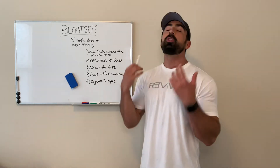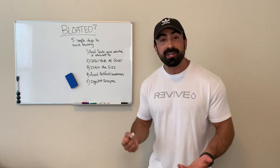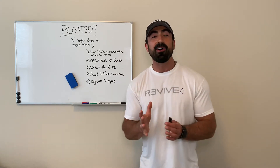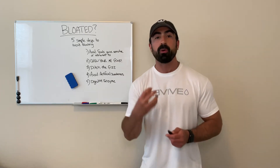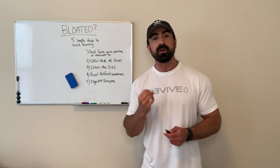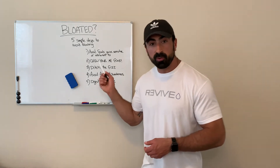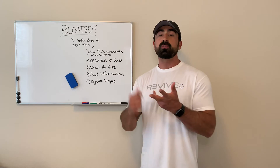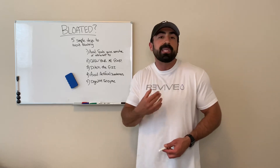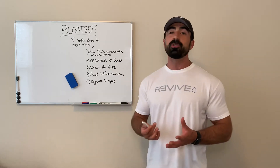Number two: chew your food. This seems so simple. Just because you can house a hamburger in 32 seconds doesn't mean you should. Digestion begins in the mouth — not only mechanically while you're chewing food into smaller pieces, but the secretion of amylase from your saliva is actually the first step in helping to digest your food. Take time to chew your food; it leads to improved digestion and you'll swallow less air, unlike my dog who literally inhales her dinner.